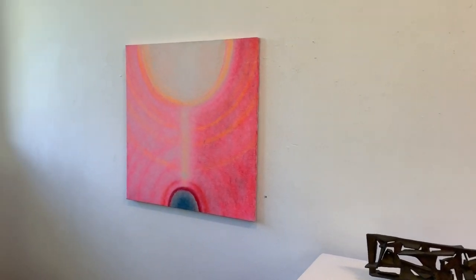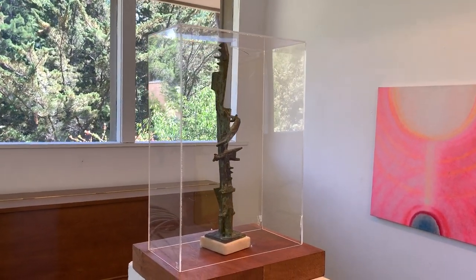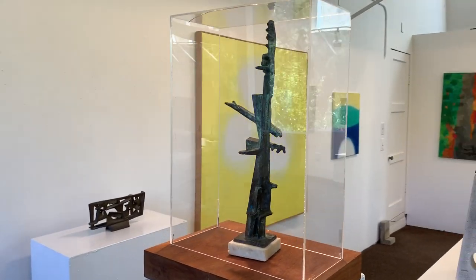This next bronze is on loan from Genevieve Barnhart and is believed to be one of his very earliest bronzes, around 1959 or so.